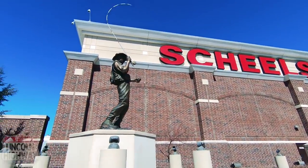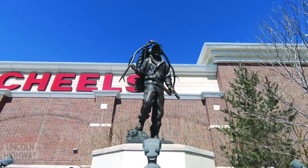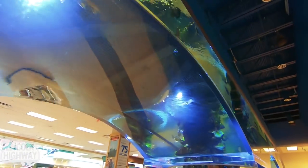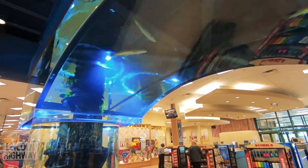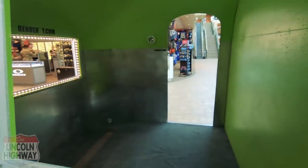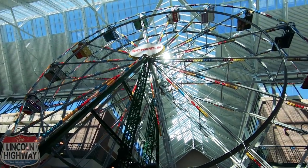Shields - one of these ginormous bronze statues: a fly fisherman and a bow hunter. Look at these aquariums in the entrance - walk underneath it and look up. I'm sorry Cabela's and Bass Pro Shop, but you've got nothing on Shields, because you don't have a ferris wheel in your store. I love the Airstream camper. Is that really necessary? A ferris wheel with your name on it?